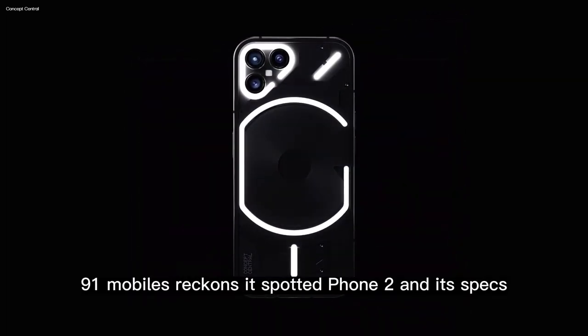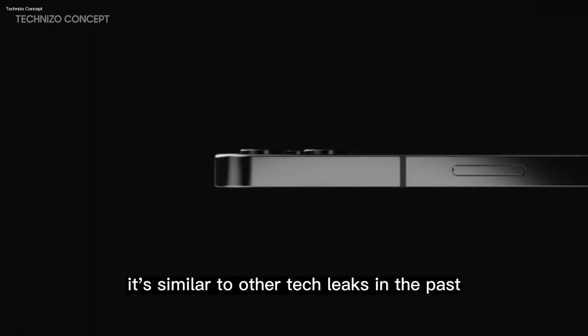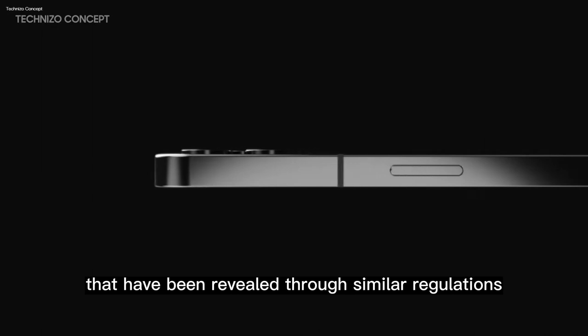91 Mobiles reckons it spotted Phone 2 and its specs on the Bureau of Indian Standards government site, similar to other tech leaks in the past that have been revealed through similar regulations.